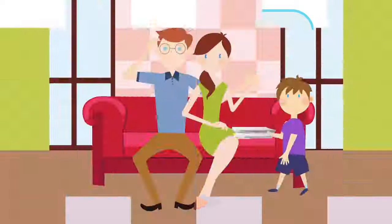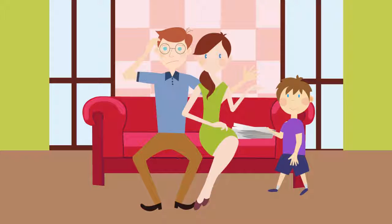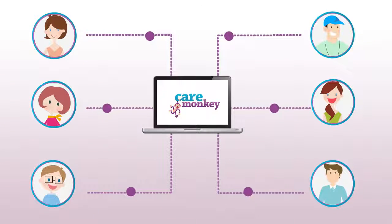Parents will love it too. They're tired of filling out the same form over and over again. With Care Monkey they only need to fill in a care profile once. Then they can share it with your organisation, their family members, friends and other trusted carers. It's so easy.